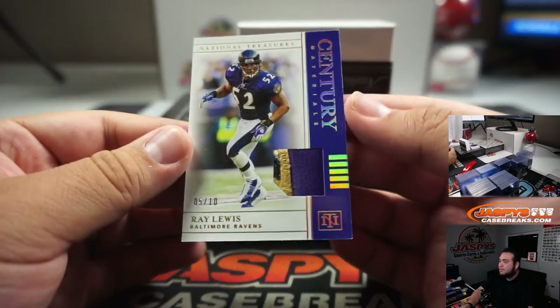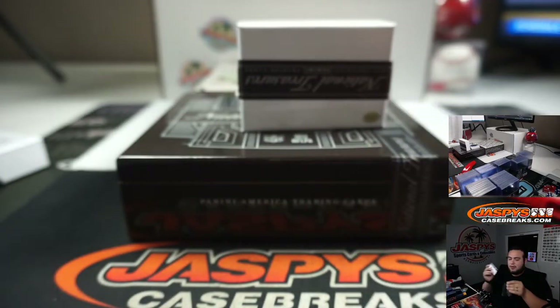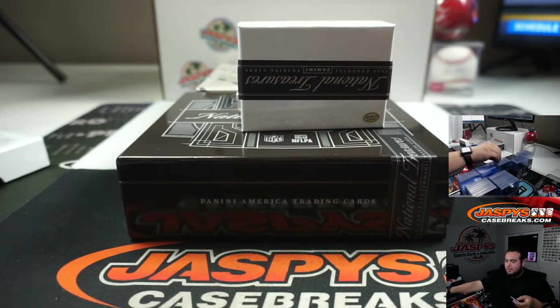Then we've got five out of ten - a nice three, four-color patch actually of Ray Lewis. I feel like we pulled one of these in the first break, except I think that one was out of five. Ravens going to Aaron.